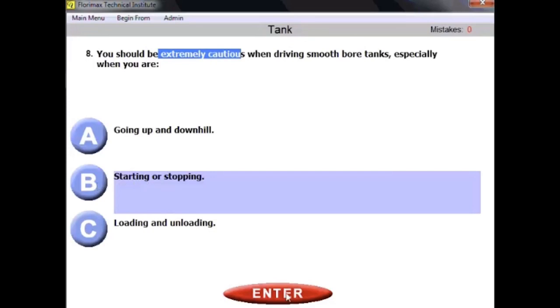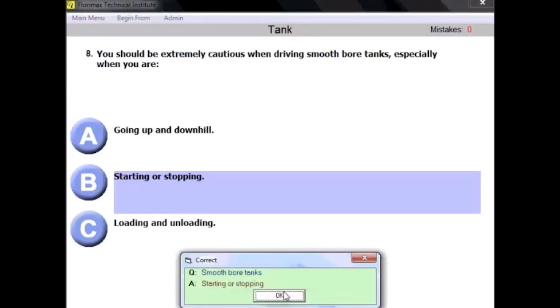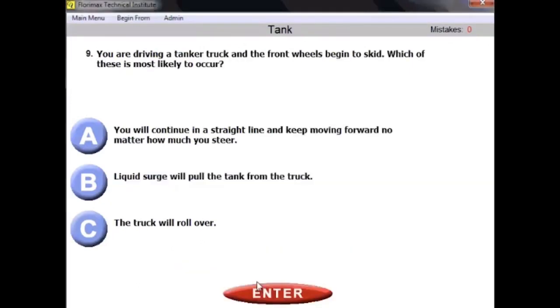Question number nine: you are driving a tanker truck and the front wheels begin to skid — which of these is most likely to occur? The right answer is A: you will continue in a straight line and keep moving forward no matter how much you steer, because the vehicle has gone into a skid.